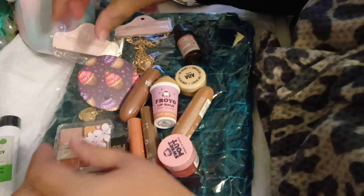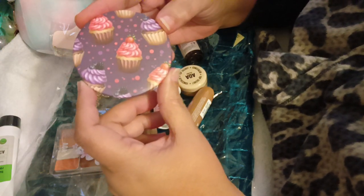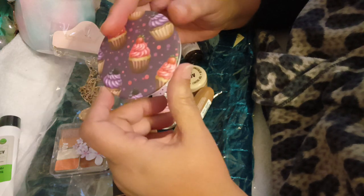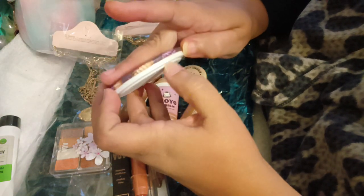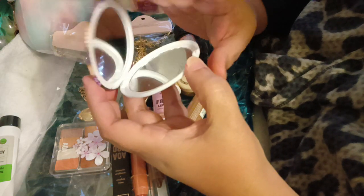The next thing I wanted to share with you is this really cute compact. It had little cupcakes on it and I had to get it. I wanted to get a new mirror for my purse and these are super light - they weigh like nothing and I don't want any more weight to my purse. So I know these are super light and they're effective. You get two mirrors.